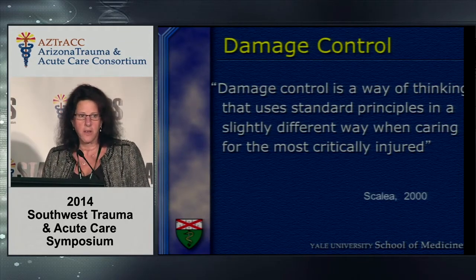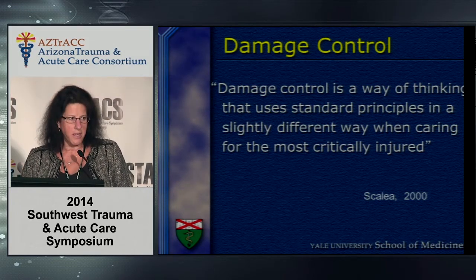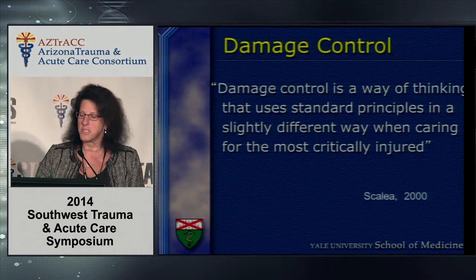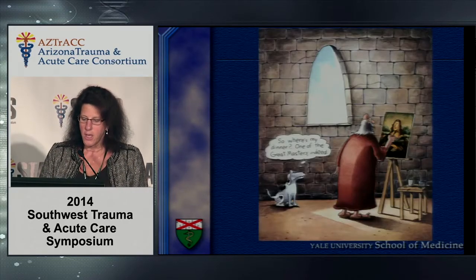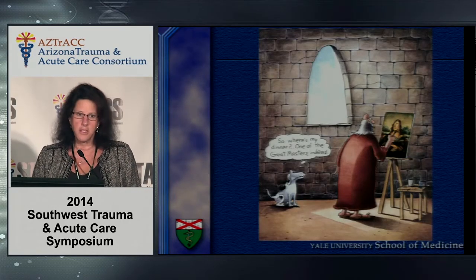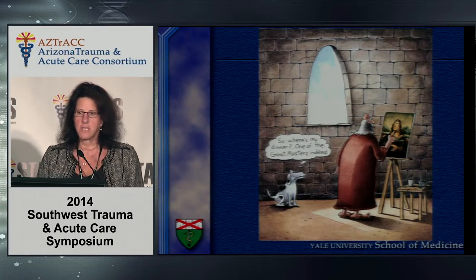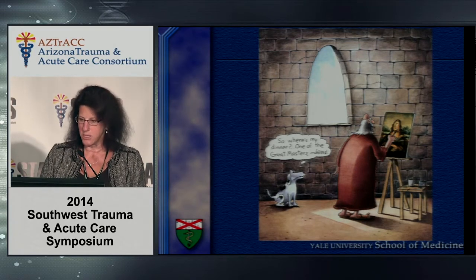Speaking of Scalaya, who is also a friend, he said in 2000 that damage control is a way of thinking that uses standard principles in a slightly different way when caring for the most critically injured patients — a paradigm shift. I believe that damage control resuscitation has revolutionized the way we are treating trauma patients in 2014.